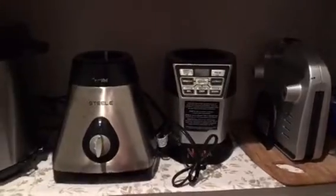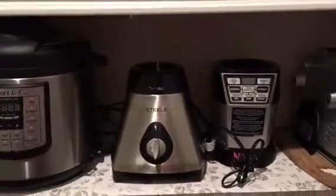I always keep my kitchen appliances like the sandwich maker, blender, and mixer in the pantry after I use them, so that my kitchen counter stays clutter-free. I have made a separate pantry organization video — please check it out.